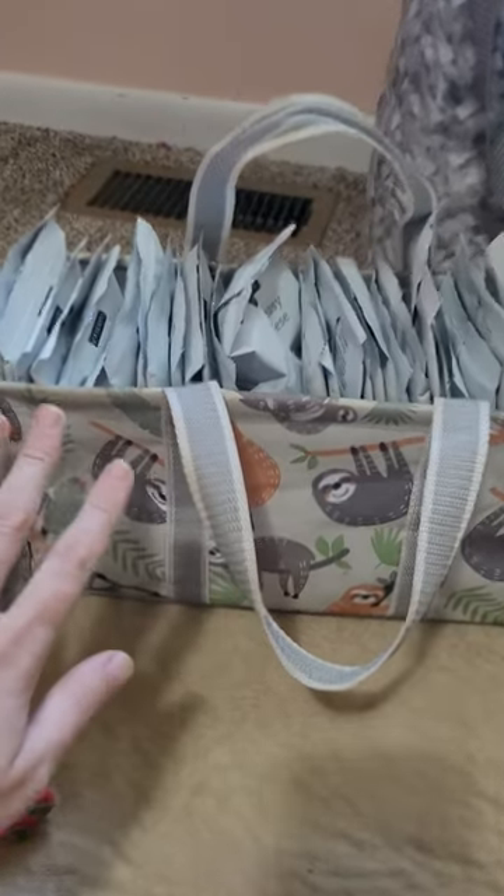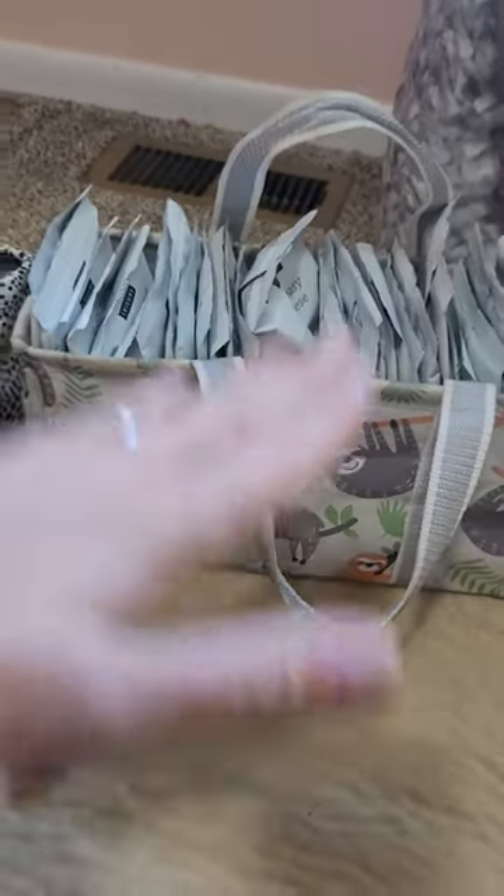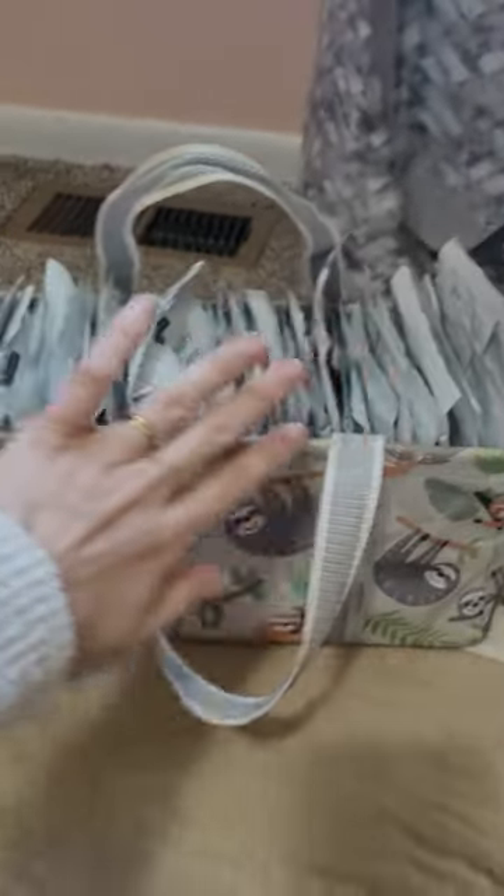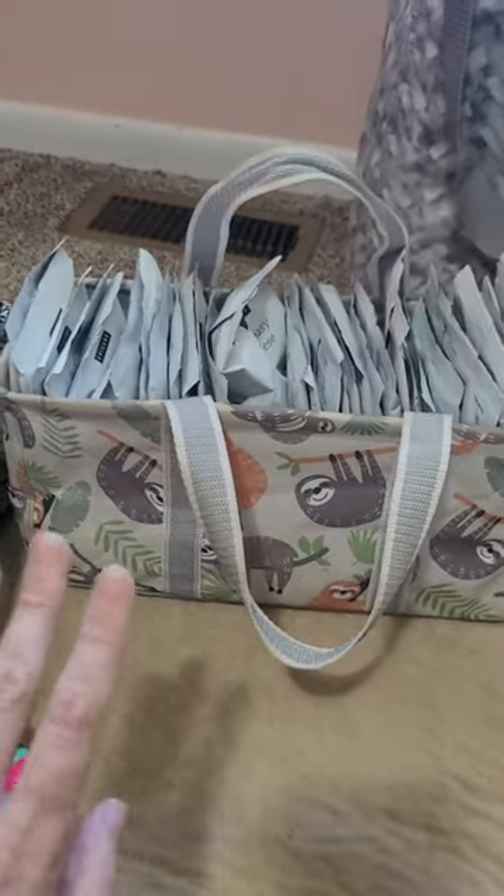They were in plastic totes before, stacked three high in these tiny plastic totes. Now I was able to simplify my storage and make it look good with this Tiny Utility Tote.